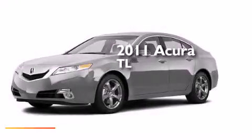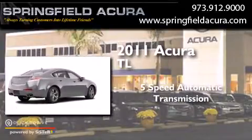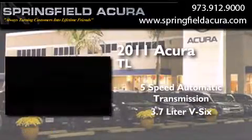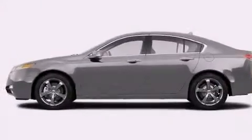This is a 2011 Acura TL. This car has a 5-speed automatic transmission, a 3.7 liter V6, and the added safety and control of all-wheel drive.